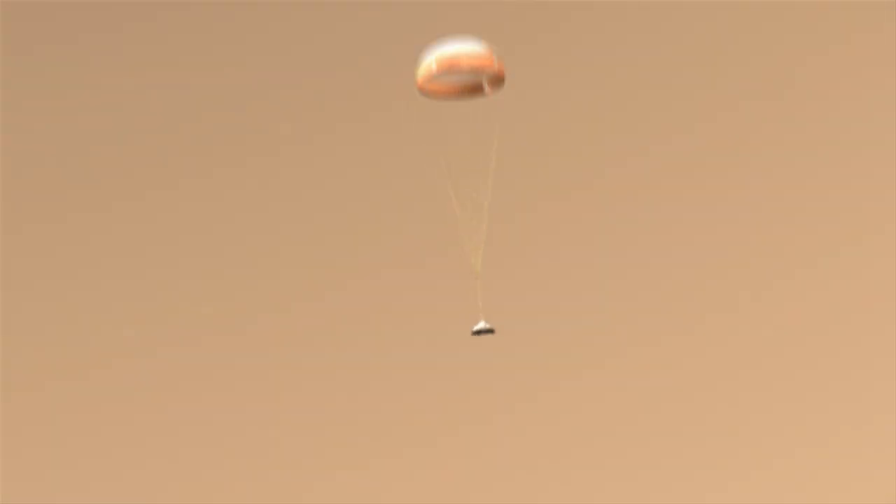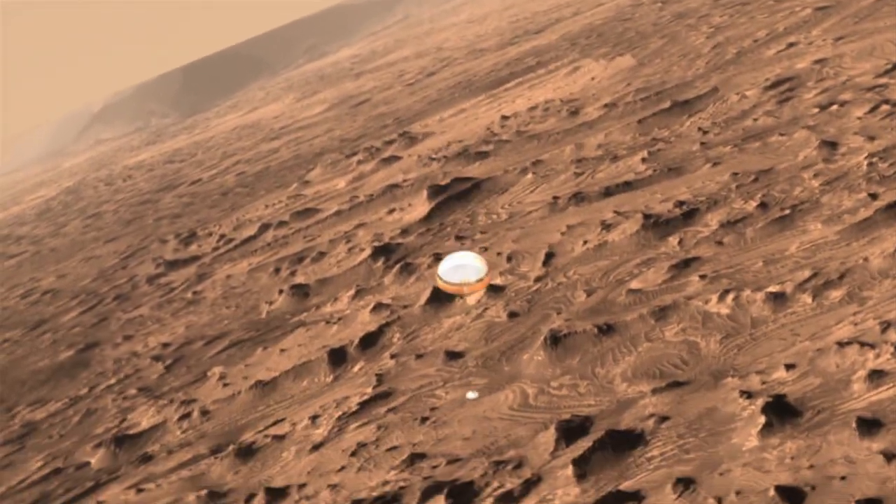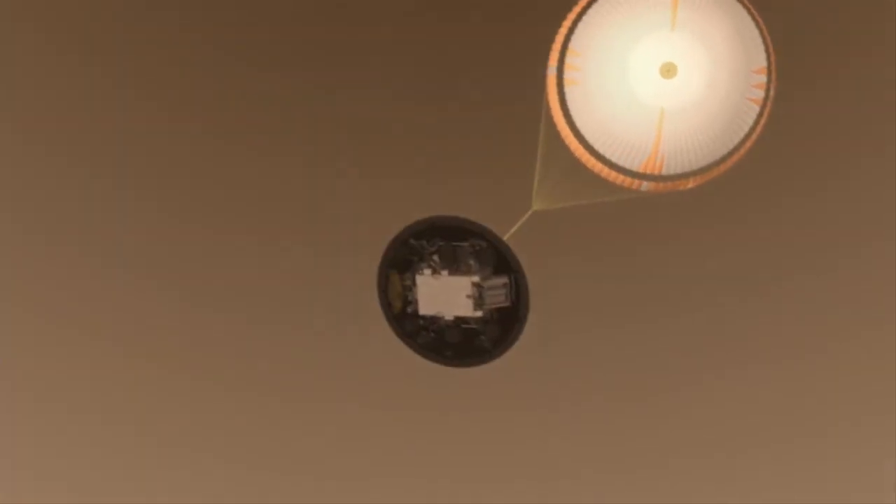Check back with us in the future as you hear how NASA Langley contributed to the entry descent landing in other ways.